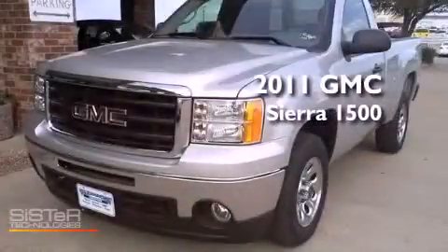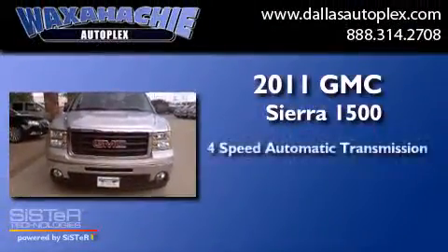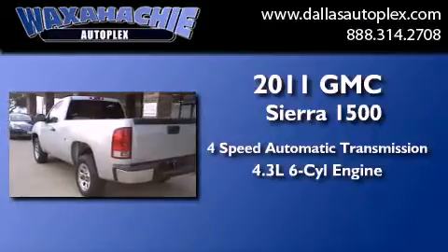This is a brand new 2011 GMC Sierra 1500. This truck has a 4-speed automatic transmission and a 4.3-liter V6.